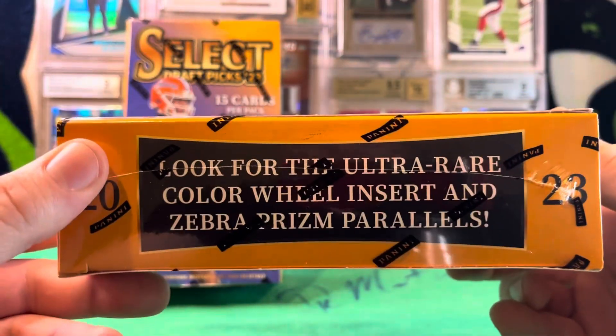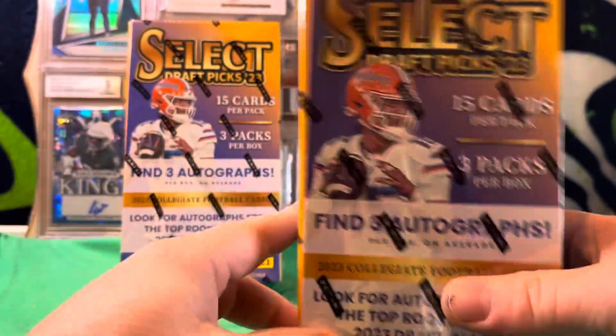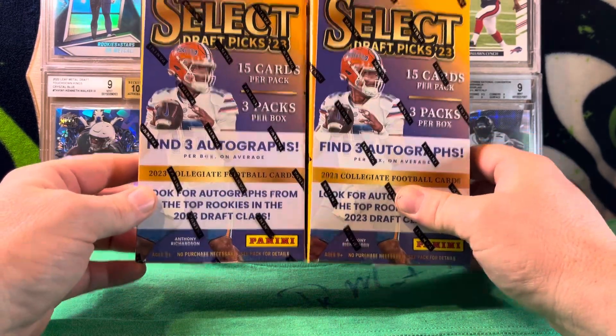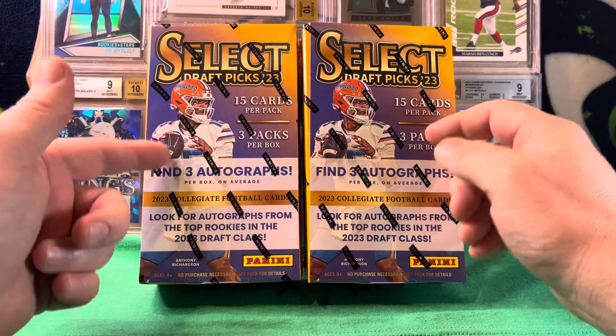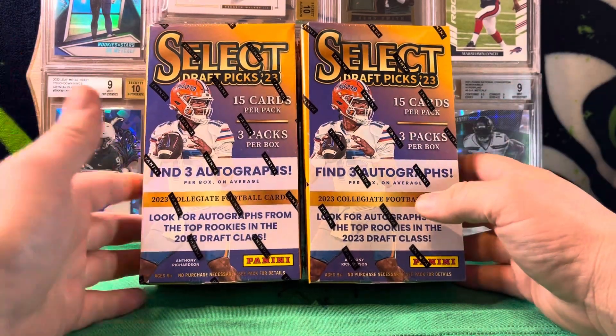Three packs of 15 cards each. We're looking for color wheels, zebra prisms, tie-dye, and all of the stuff that makes me love this product so much. But we're also looking for the first off the line orange pulsars. We get three in each box — two parallels and then one of your autos is an orange pulsar.